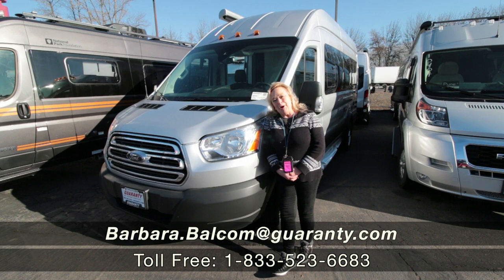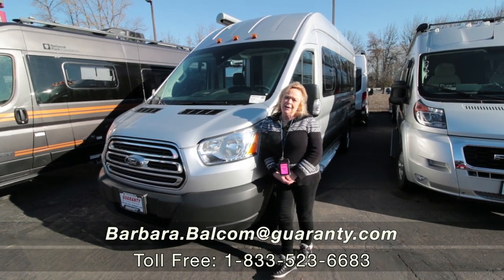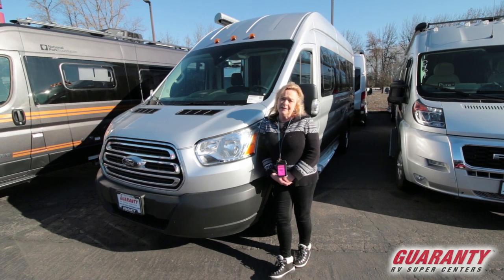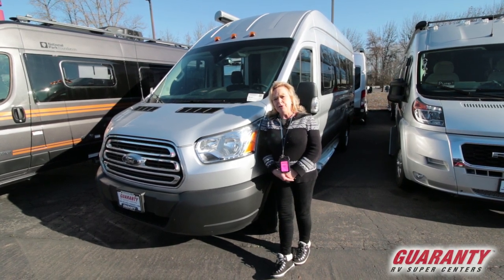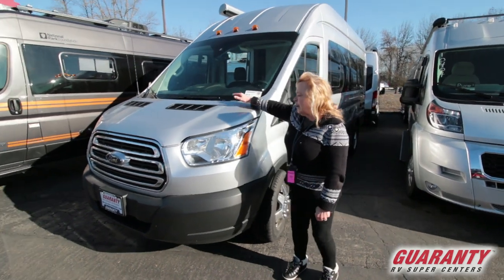Hi, my name is Barbara. I work here at Guaranty RV in Junction City, Oregon, specifically in trailers and vans. Today I'm going to take a few minutes to talk to you about this Coachman CrossFit.